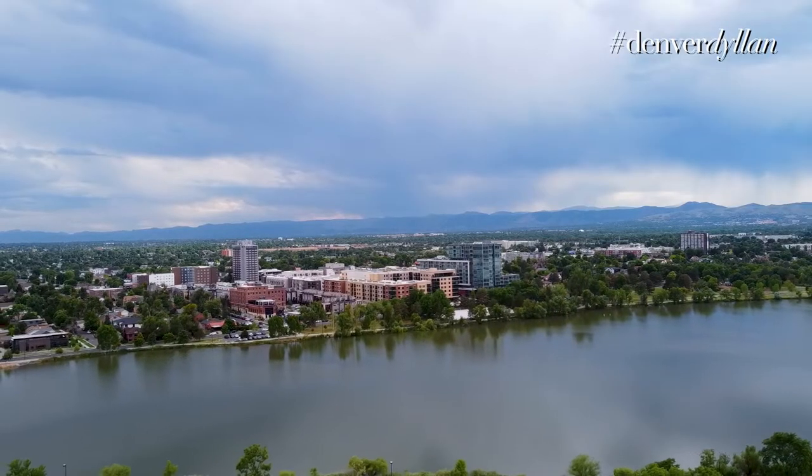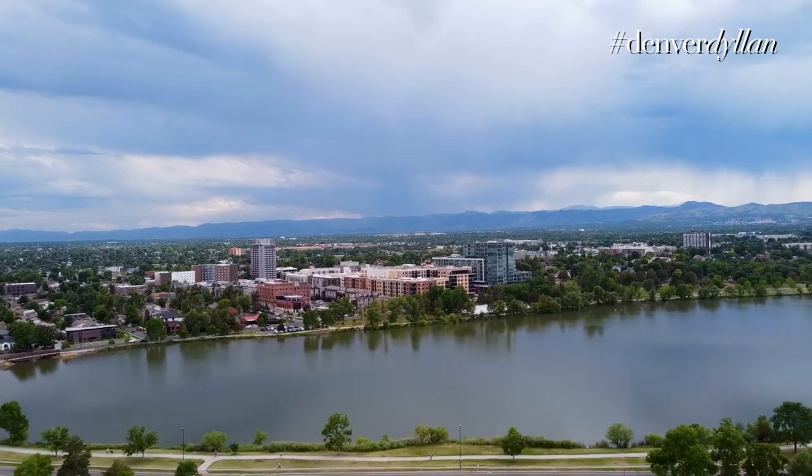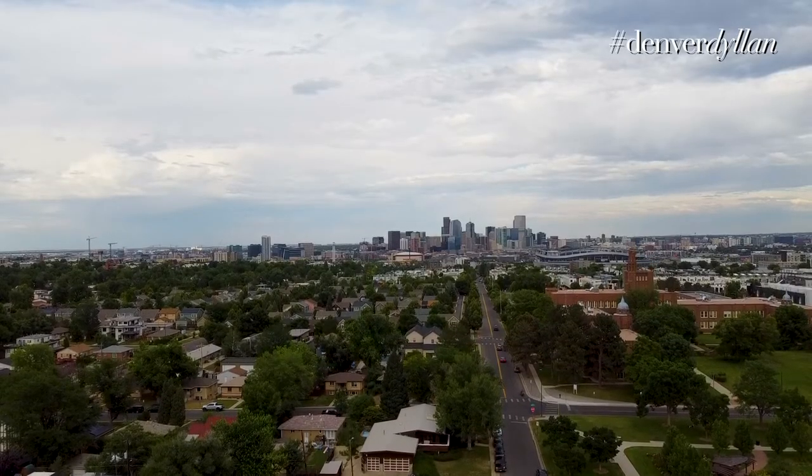The boundaries of the neighborhood — some people would argue it starts at 17th, some say Colfax — but the new Sloan's Lake basically encompasses everything from Colfax north all the way to 29th, with Federal Boulevard on the east and Sheridan to the west.